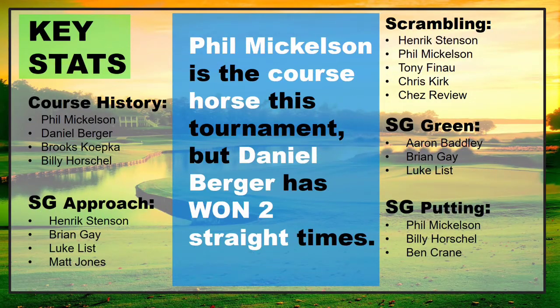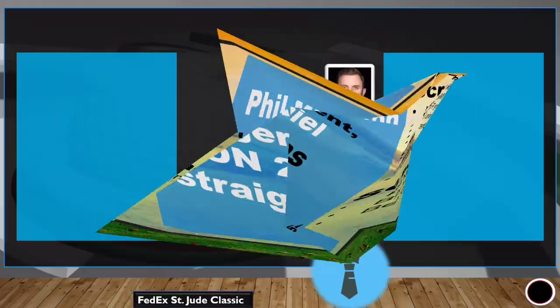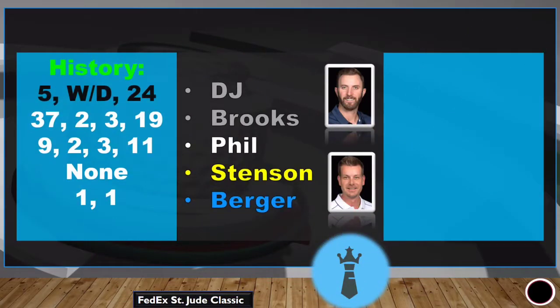Another breakdown of the stats: six in the top 10, 13 in the top 25, 90% of them made the cut in our player pool, and 85% of our value plays made the cut. Overall just a very good week again. For this week, we're going to be looking at course history, strokes gained approach, scrambling, strokes gained around the green, and strokes gained putting.